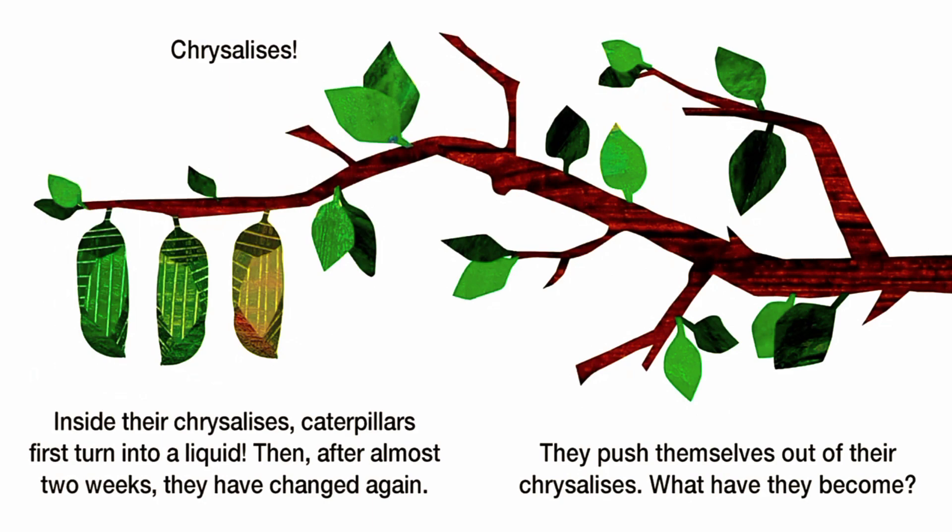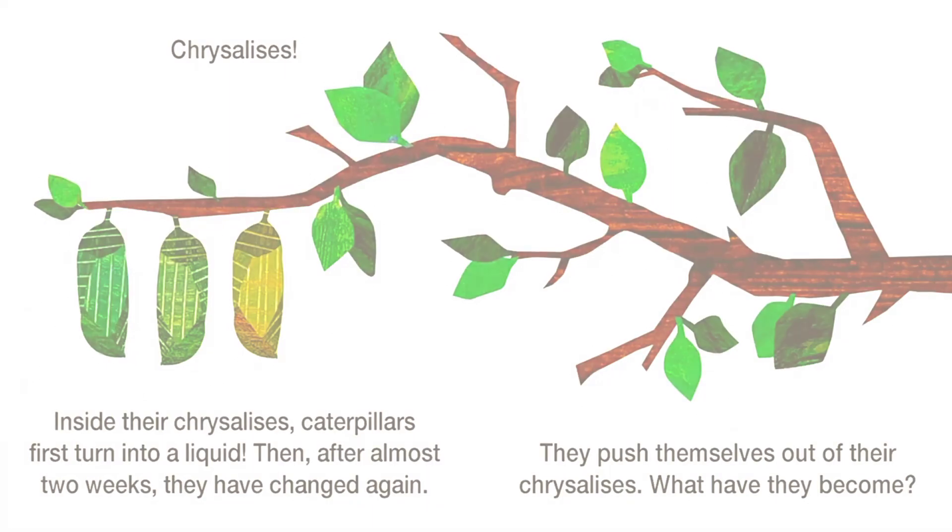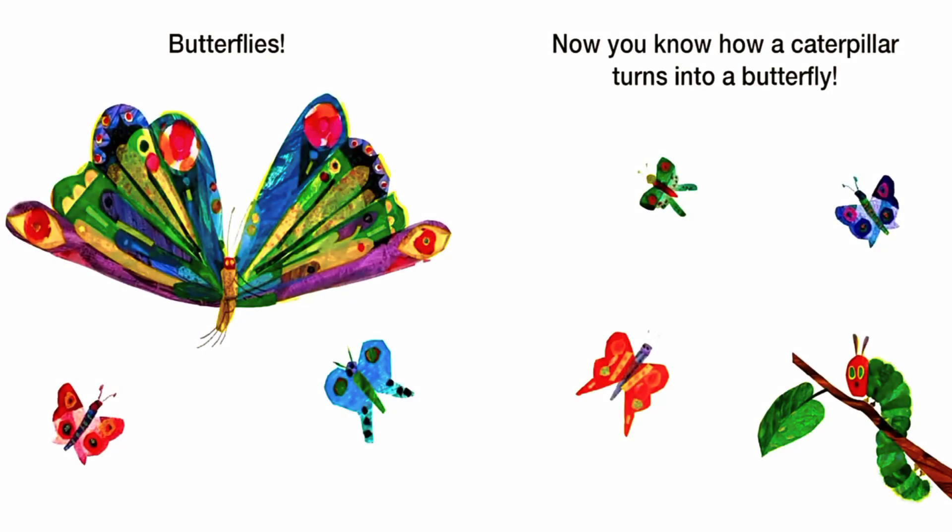What have they become? Butterflies! Now you know how a caterpillar turns into a butterfly.